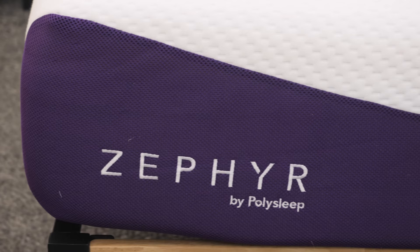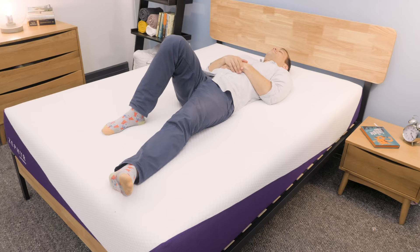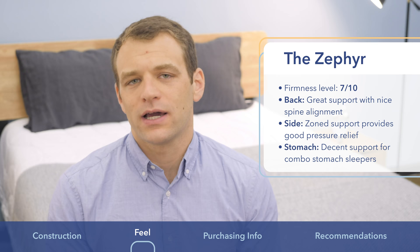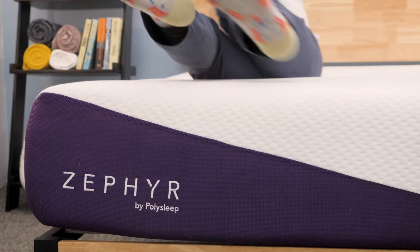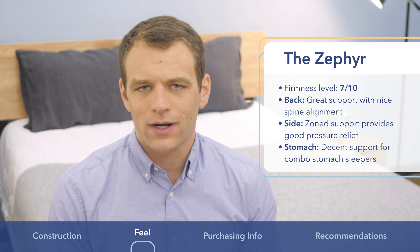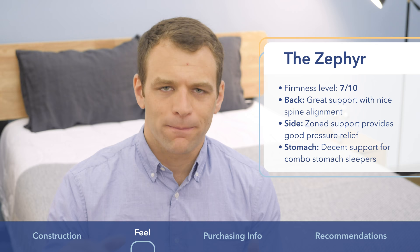For the Zephyr mattress, I gave it a 7 out of 10 on the firmness scale — I found it to be a bit firmer than the PolySleep, on the medium firm side. While lying on my back, it did a really good job of keeping my hips from sinking and keeping my spine aligned. I definitely felt more on top of the Zephyr than sunk into it, even with that gel memory foam comfort layer. I was able to change positions really easily. When I rolled onto my side, even though it felt just a hair on the firmer side, I thought it was pretty good for side combo sleepers, thanks to that zoned support in the transition layer allowing you to sink in at the shoulders.